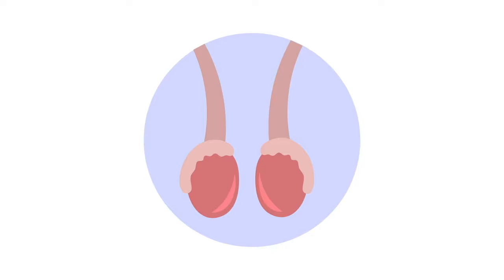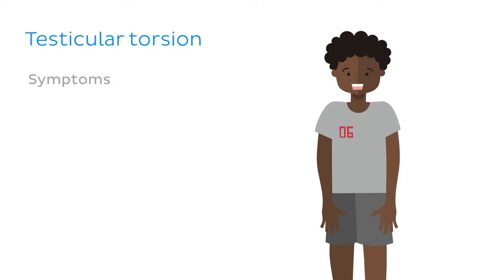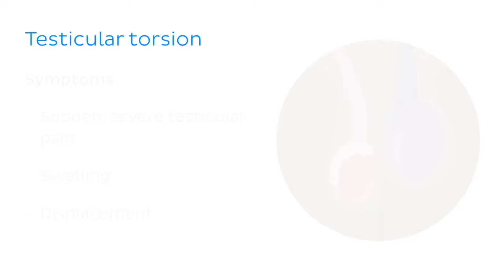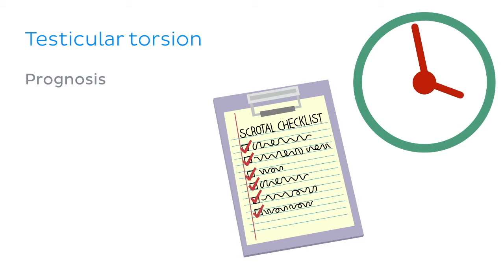Now let's talk about what happens when things get twisted — literally. Testicular torsion is a spontaneous condition, occurring most commonly just after birth and during puberty. It occurs in about 1 in 15,000 males under the age of 25 each year and presents with sudden severe testicular pain. The testes itself may be swollen and displaced higher in the scrotum due to subsequent shortening of the spermatic cord. It is usually diagnosed using ultrasound. Treatment involves physically untwisting the testes through the scrotum, or in severe cases surgery, whereby the scrotum is excised to gain immediate contact with the twisted cord. Quick diagnosis and management are critical to protect the testes from infarction or permanent damage.